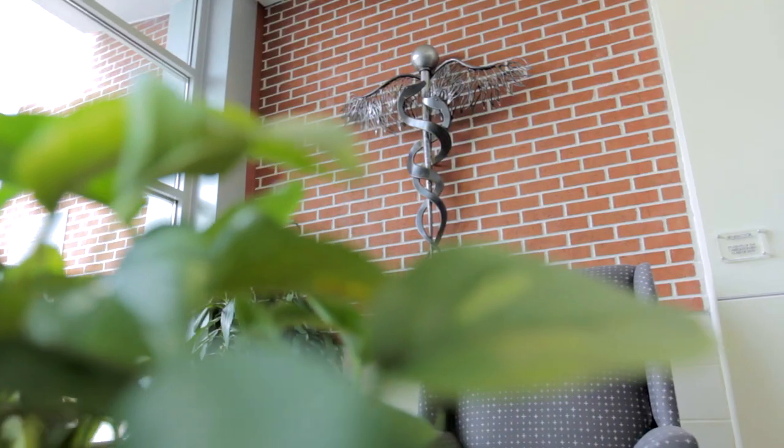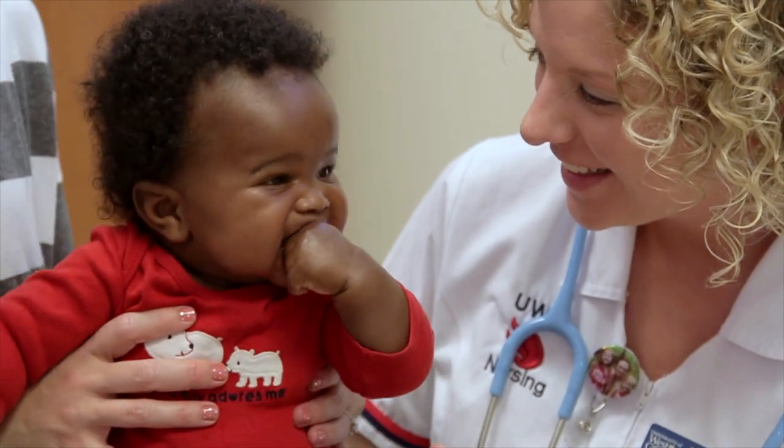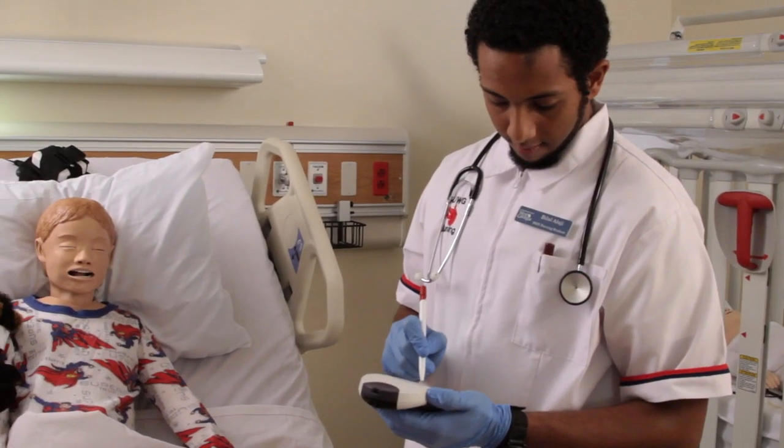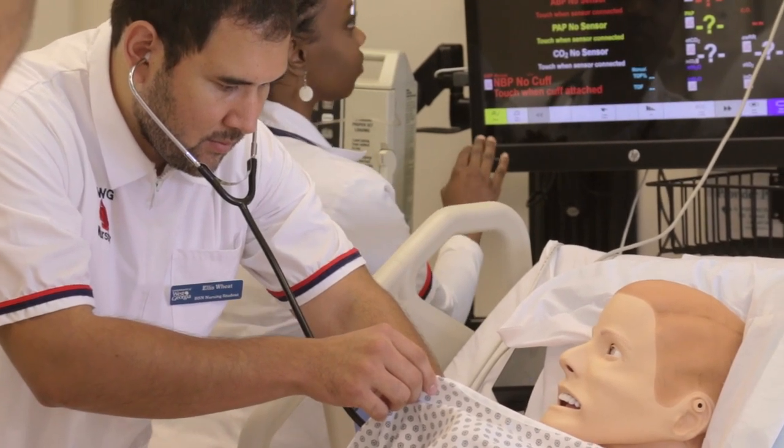When those students come back to us a week or two later and say, 'Oh my god, you're not going to believe this — the very next day when I went to the hospital in clinical I saw that very situation happen, and because of what we did in simulation I was able to really help out. I didn't feel like I was a fly on the wall, I didn't feel like they pushed me to the side. I did what needed to be done and I was helping that nurse really manage the care of that patient.' That is the best part of simulation.